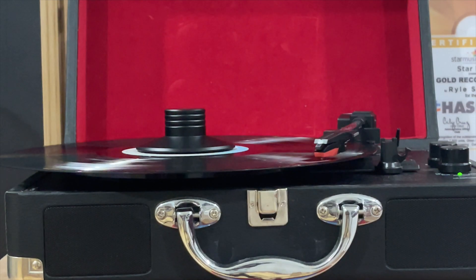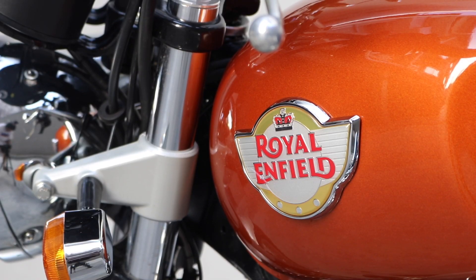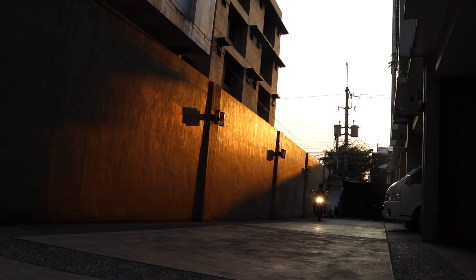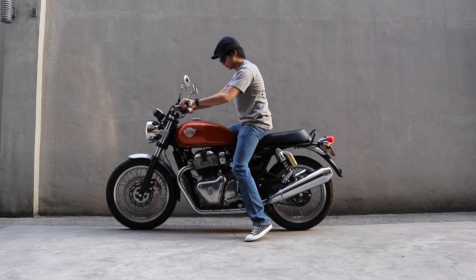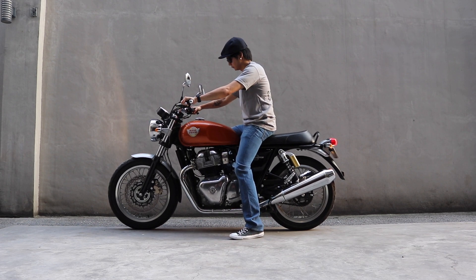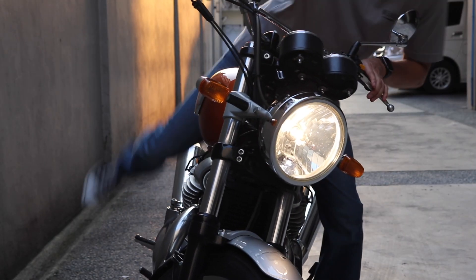I personally am a fan of old looking things — old music, old things, old motorcycles. Classics never die; that's why they're considered classic. And today I'm reviewing a bike from the oldest running motorcycle company, the Royal Enfield Interceptor 650.